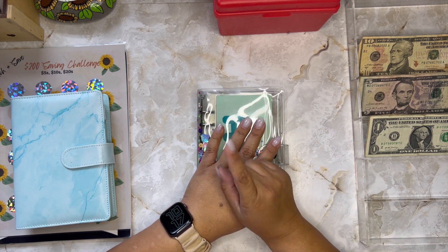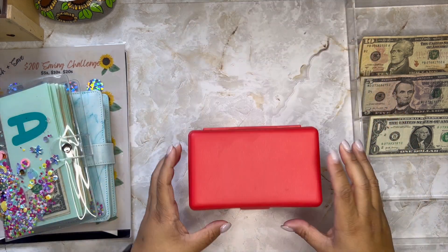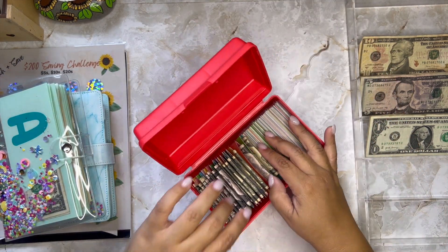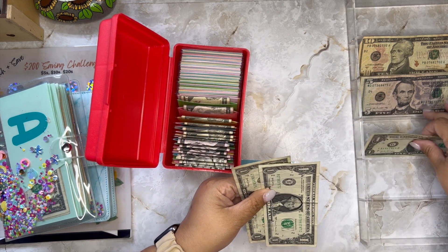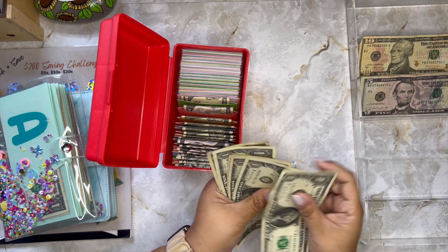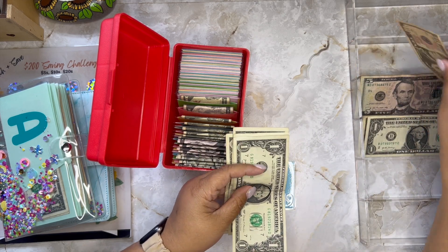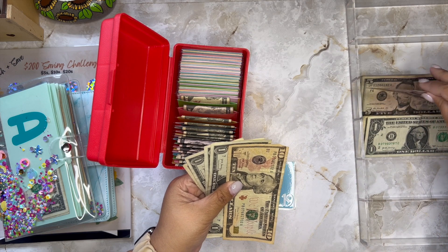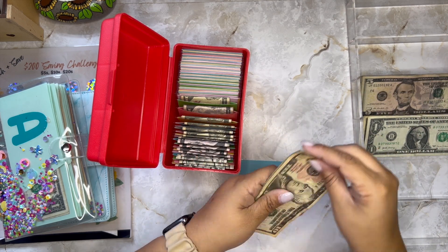Since I feel like I have way too much money left over, I'm going to fill one more envelope in my 100 Envelope Box. I have $19, let me see if I have ones — I do! I count out $10, $15, $16, $17, $18, $19. Now I don't have as much money left over for next week.